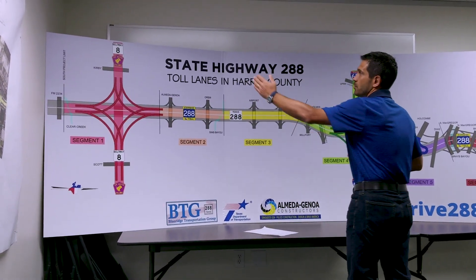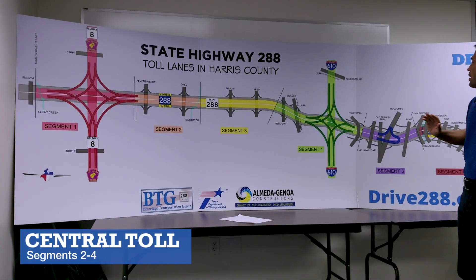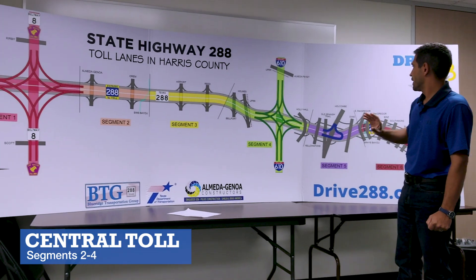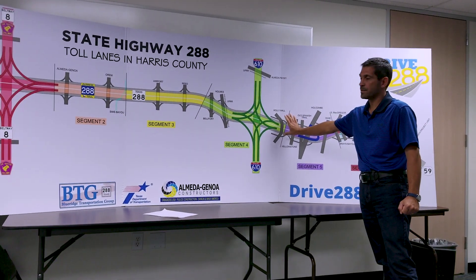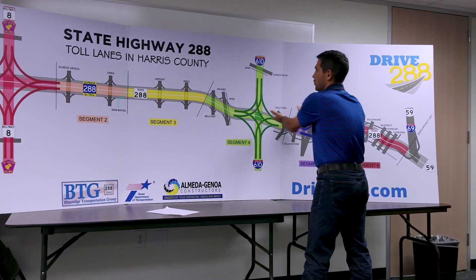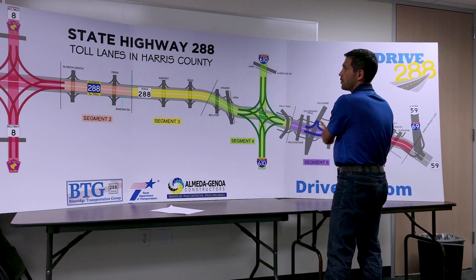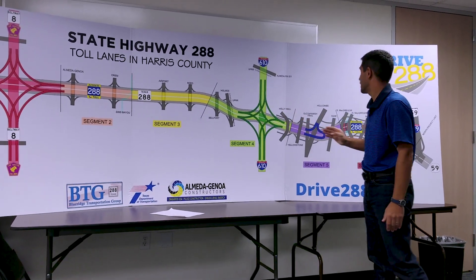The next segment reaches from Beltway 8 to 610. The toll gantry for that tolling segment is located just north of 610. So if you travel on this piece of roadway between Beltway 8 and 610 and you are through traffic, you will expect to pay a toll just after 610.